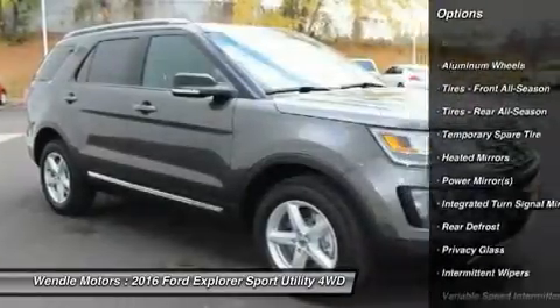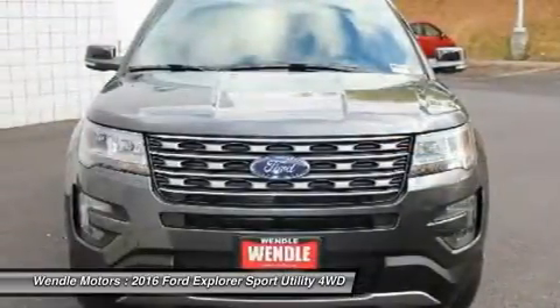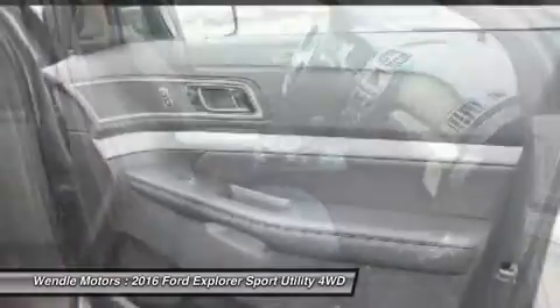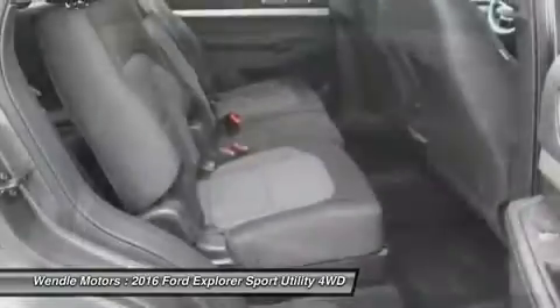Automatic headlights and keyless entry. Buy with confidence knowing Wendell Ford Sales has been exceeding customer expectations for many years and will always provide customers with a great value.